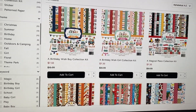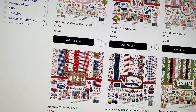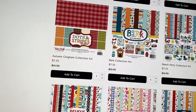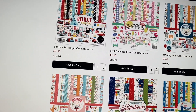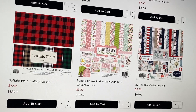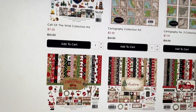Moving on, these are all the collection kits they have on sale. I see some birthday, Disney, fall, Christmas, Alice in Wonderland, more boy and girl ones. They have some Fourth of July — oh, I've never seen this Fourth of July paper and I do not have that one, let me add that to my cart. I'm looking at this for the first time just like you guys are. They have a doggy collection, more Disney — that 'Believe in Magic' one is cute, adding that to cart too.